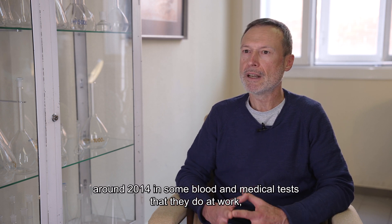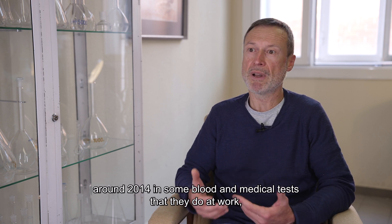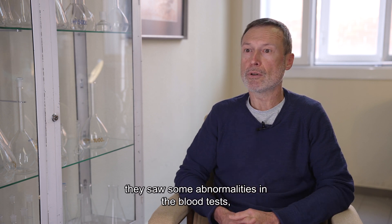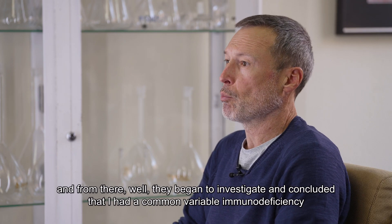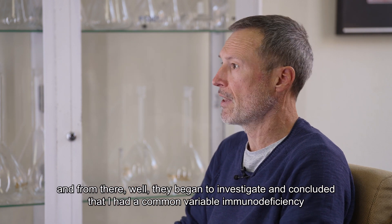In about 2014, there were some medical tests — I had a problem identified in the analysis — and from there I started to research and concluded that I had a common variable immunodeficiency.